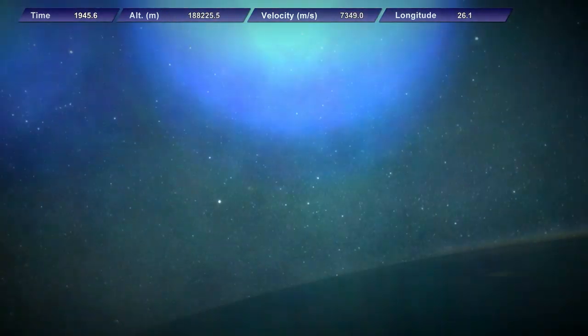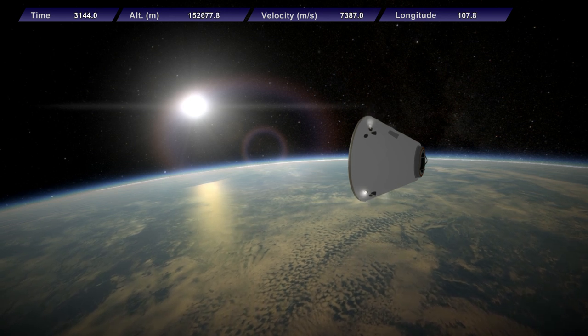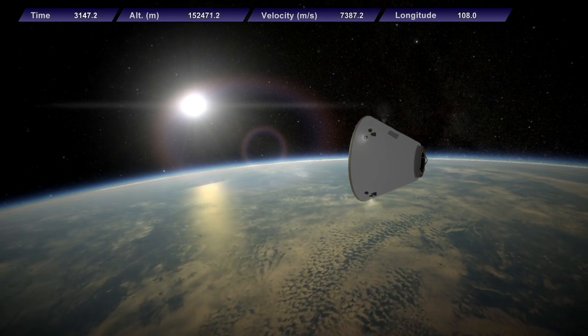Once the service module separates, the command module has limited power in its batteries and is not meant to make high bandwidth transmissions like video during the final phase of the mission.